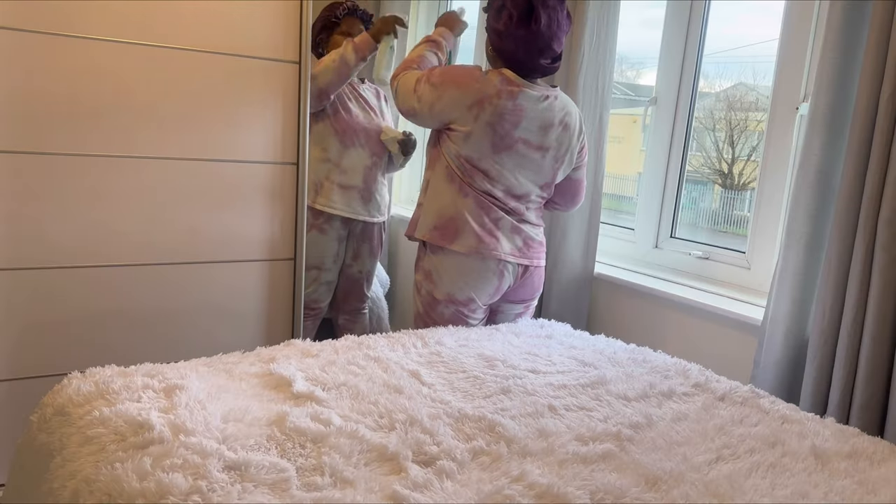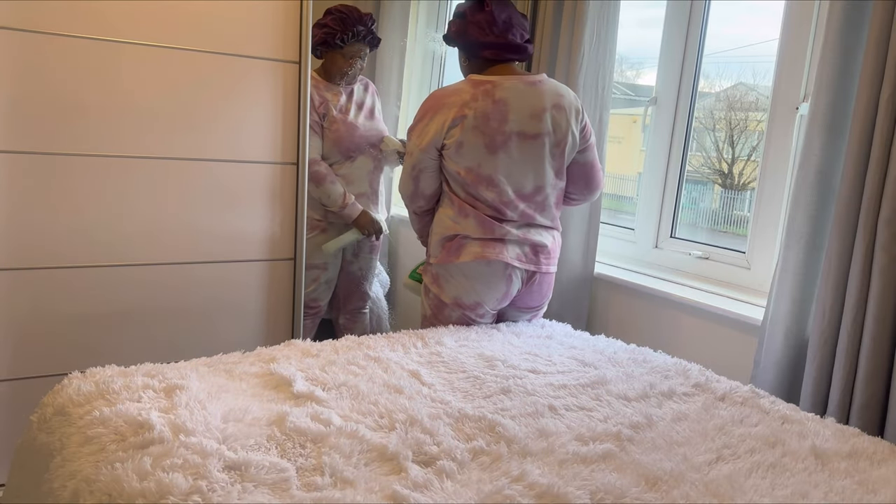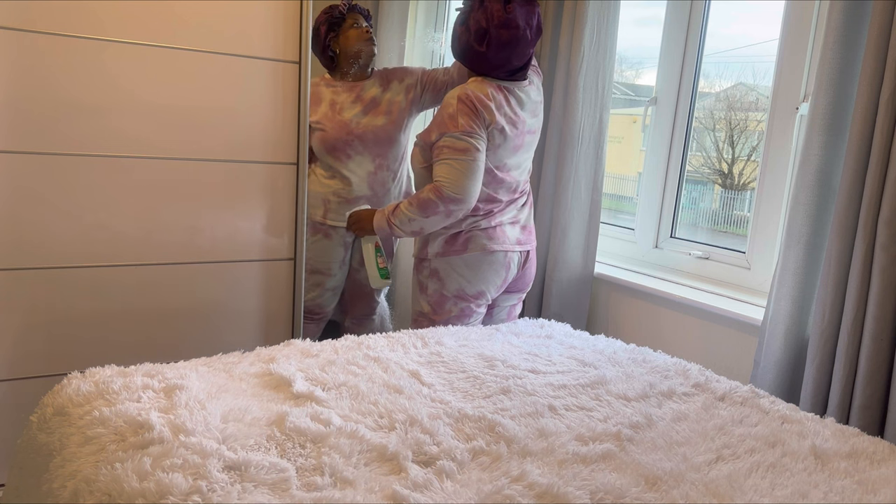So guys, let's get started. Let's see what we can do.